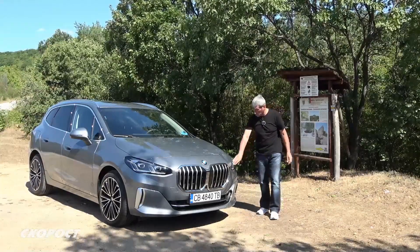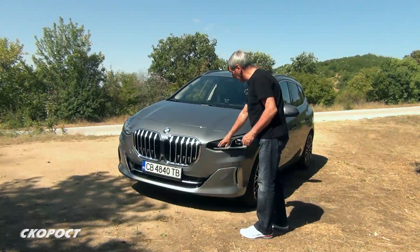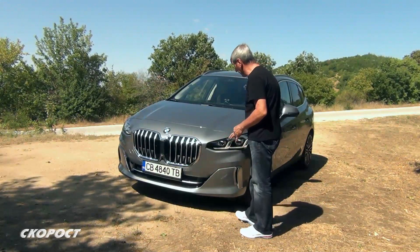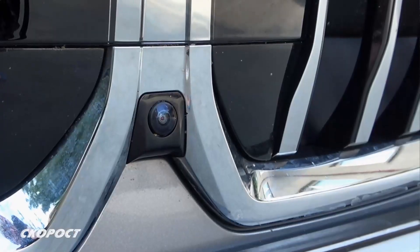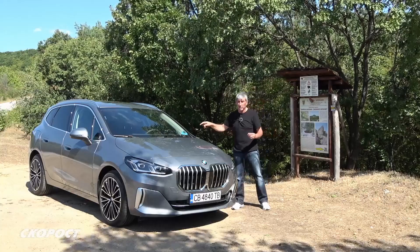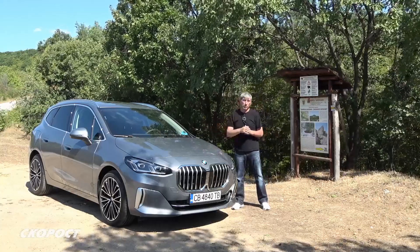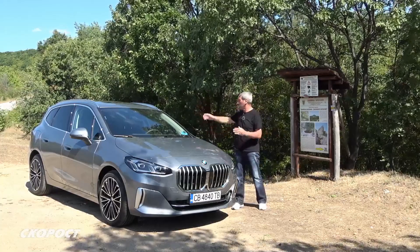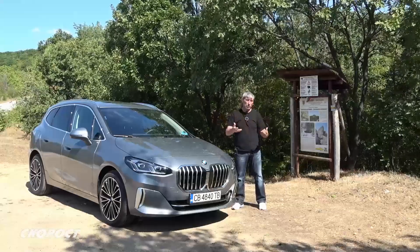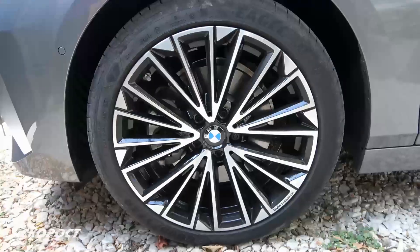The Active Tourer has been fitted with new two-section lights, which include the daytime running lights in a new BMW form. Four cameras — one at the front, one at the rear, and two on the sides — provide a 360-degree view, which is extremely important for safety, even though the car's dimensions allow for decent visibility on their own.